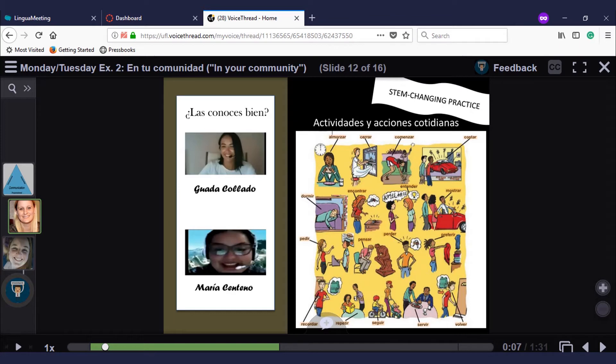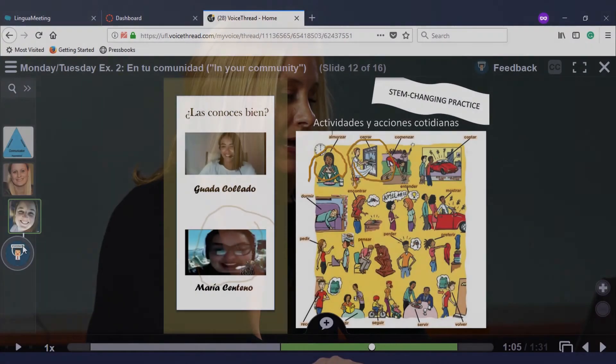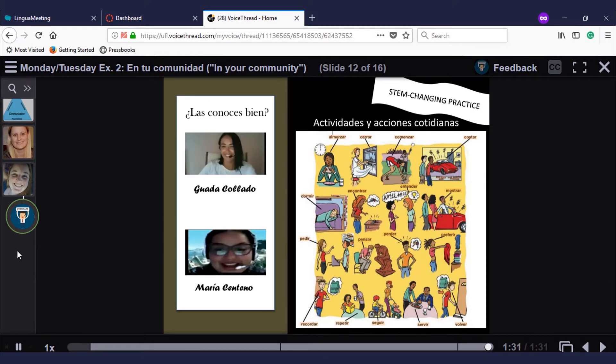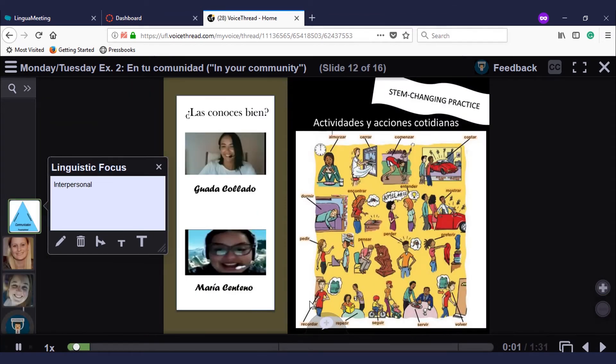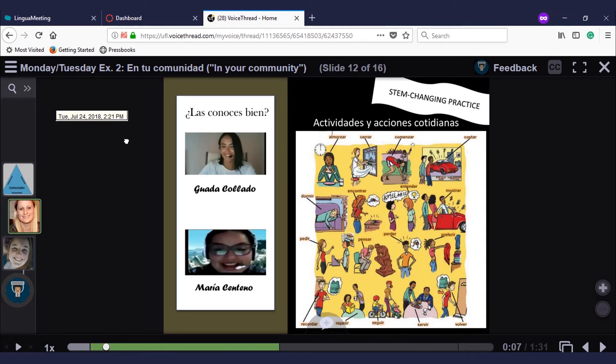Students can participate by recording a comment — they click on the comment button, click on the video record button, and record a comment which then shows up on the slide. What's really great about VoiceThread is that I can go back and give students individualized feedback. Using a feedback identity, I can respond to each student about their grammatical usage or pronunciation, leaving a written, audio, or video comment. This is another way to personalize instruction by responding to each student's development and facilitating their language acquisition process.